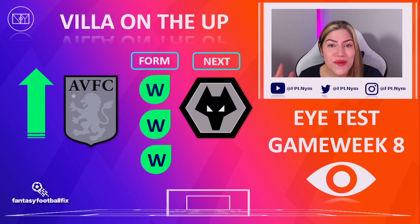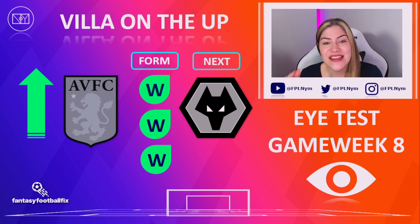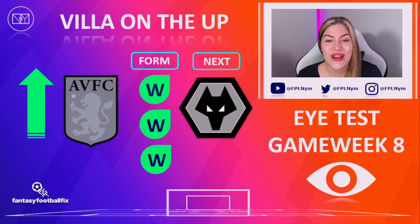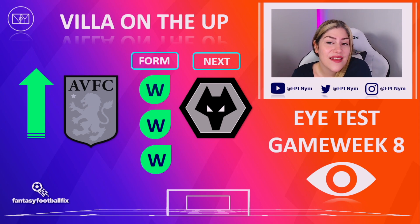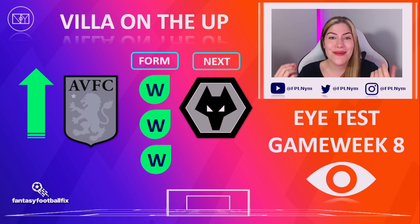Aston Villa are on the up, smashing Brighton 6-1 in game week 7. Villa were purring but it's Watkins that really wowed — he's now scored 4 in a row against Brighton. He's just on it at the moment. Villa were by far the better team and Watkins was the star man. He had a hat-trick and 2 assists, and that's now 4 goals and 6 assists for this season, putting him above Haaland by 4 points in FPL with 54, making him the top-scoring forward in the game currently.